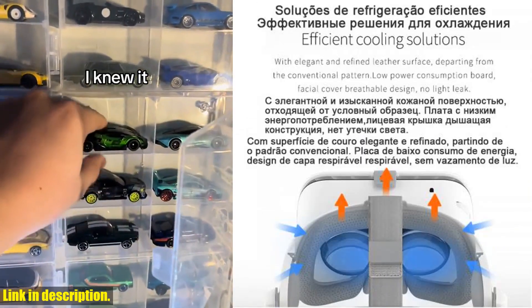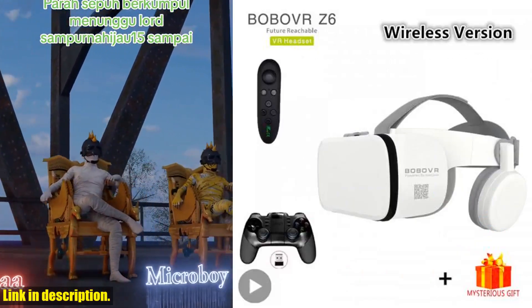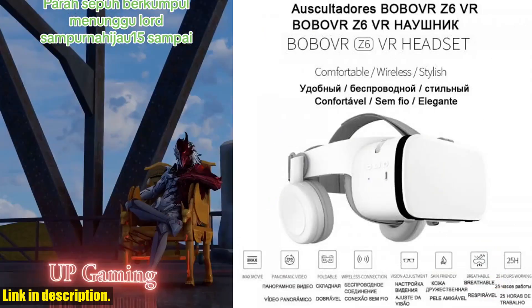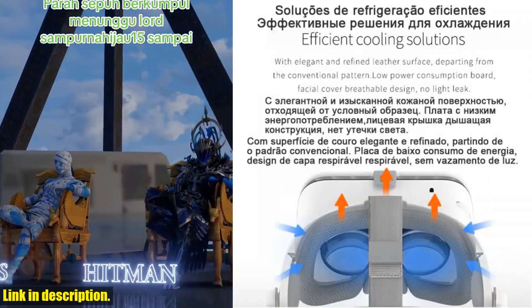With its compatibility with a wide range of smartphones, the Bobova Z6 wireless version is a must-have for any VR enthusiast — whether you are a hardcore gamer or a movie buff, this headset has got you covered.